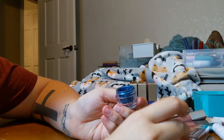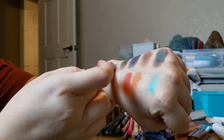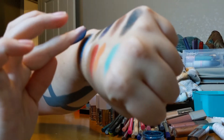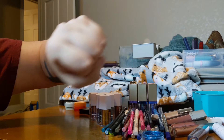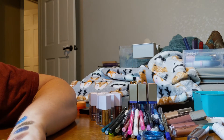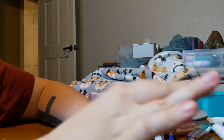I also have this loose shadow from Sugarpill in the shade Polar. It's very pretty, but I thought it was going to be a lot more teal. I don't use it — I don't think I've used it at all — so I'm going to go ahead and pass it on and see if somebody else will want it.